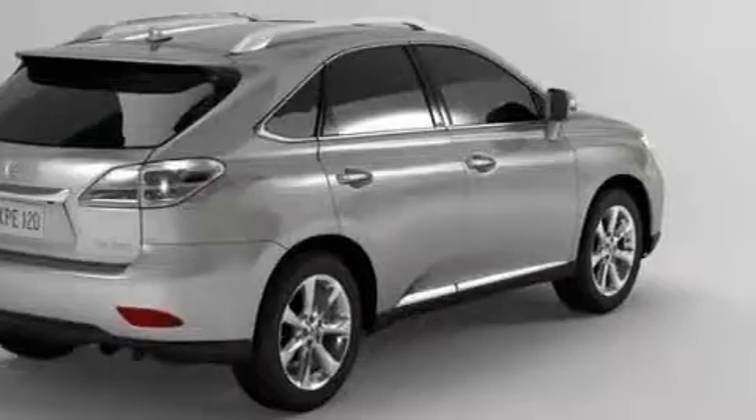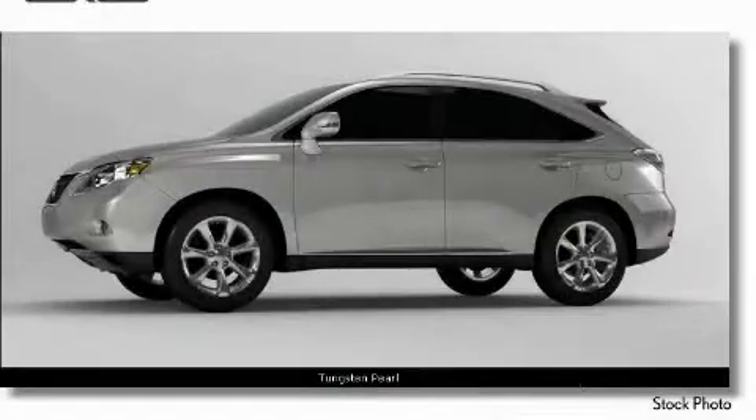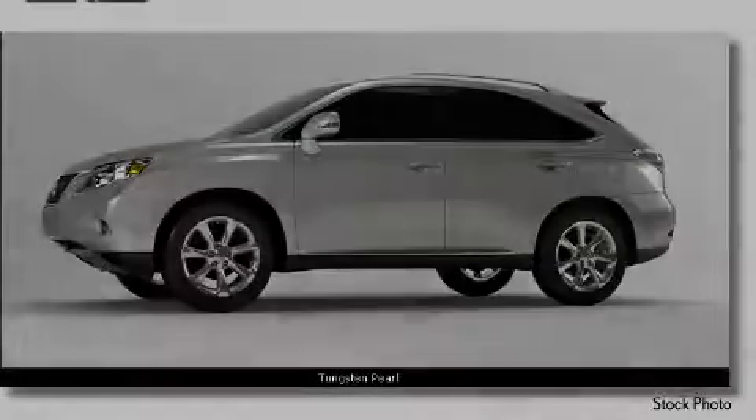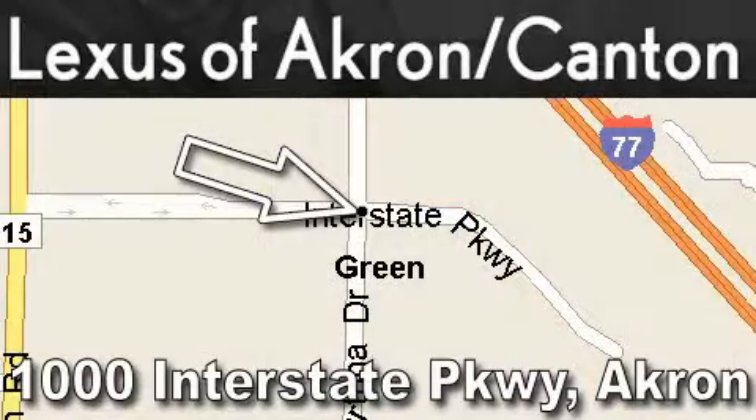Stop by today and test drive this SUV for yourself. Lexus of Akron's main goal is to exceed all of your expectations so that you'll return for future visits.